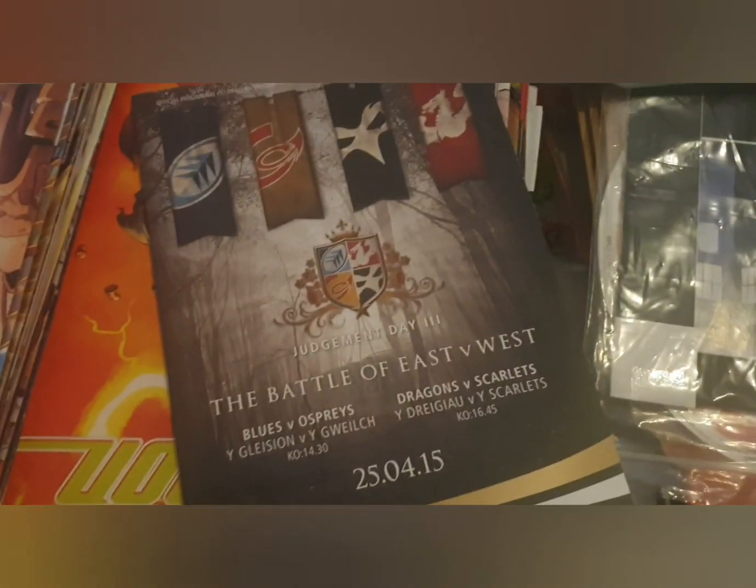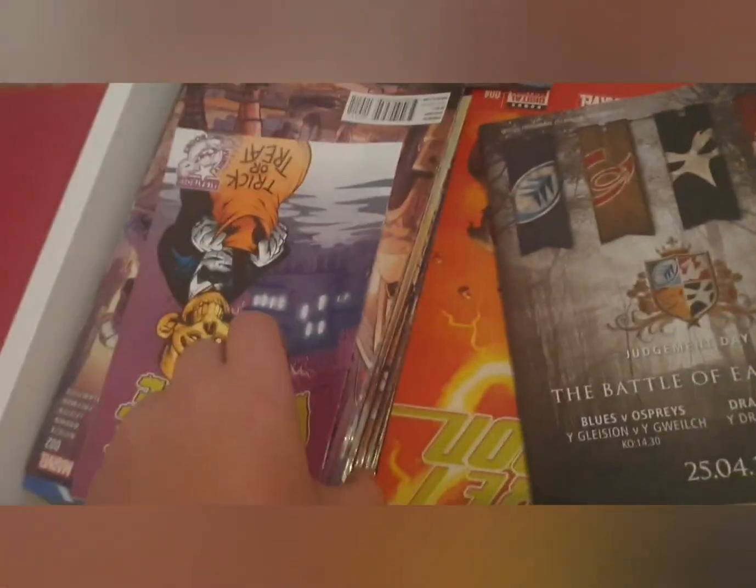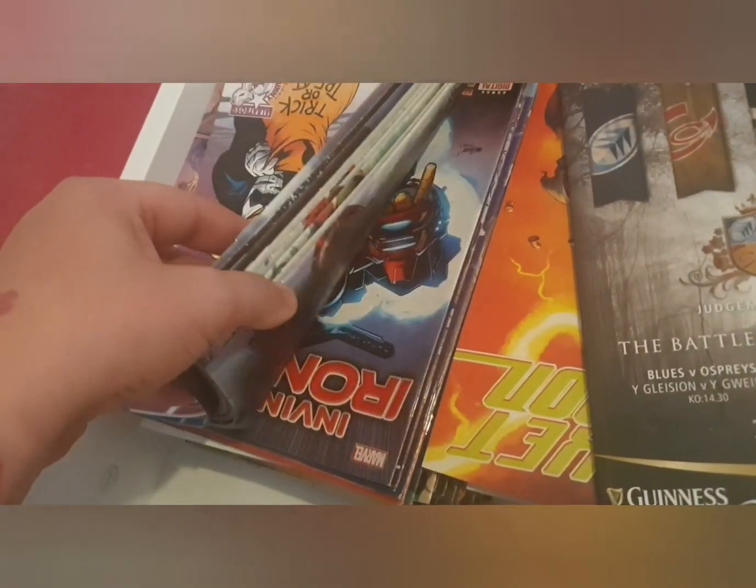I've got boxes upon boxes of comic books, rugby programs, stacks and stacks, all different signed items.